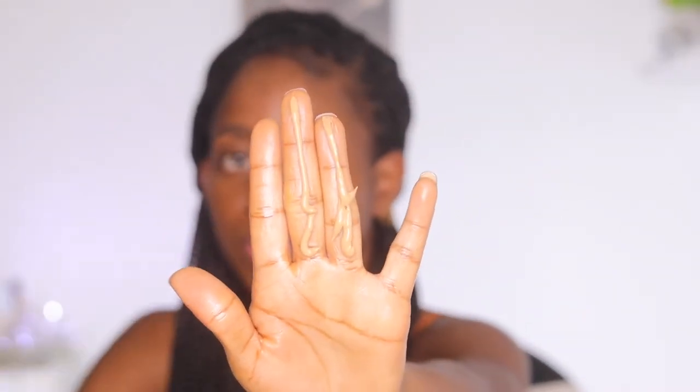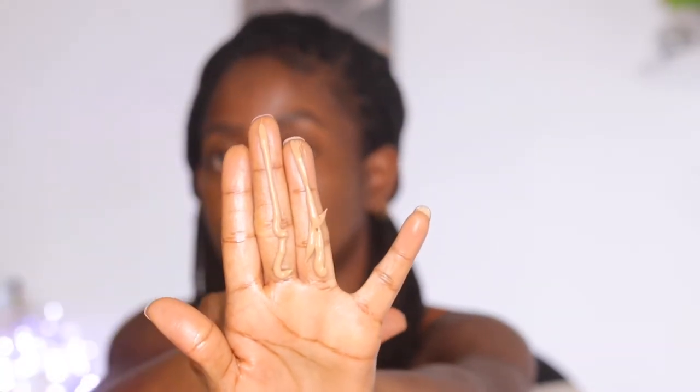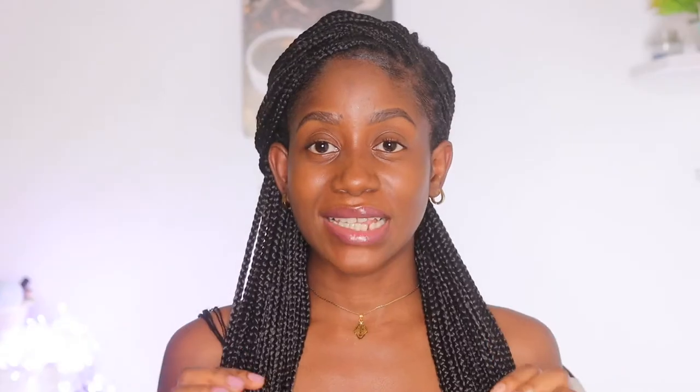It's also important to apply the correct amount of sunscreen. It is recommended that you use about a quarter to a third of a teaspoon for your face and neck. If you can't measure that, you can use the two-finger-length rule — spread sunscreen across the total length of two fingers. That is the recommended amount for your face, neck, and ears.